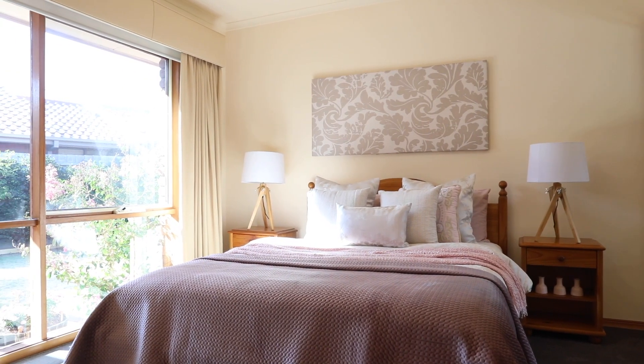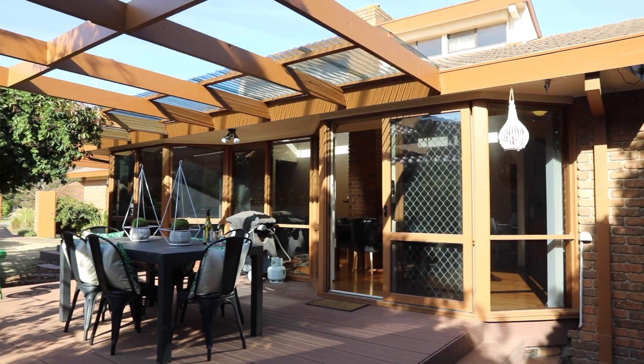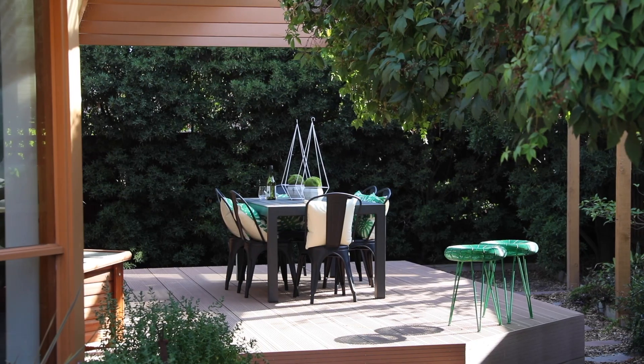Life's all about grabbing those opportunities, so you only get one chance at number 16 Dorrington Court — because once it's gone, it's gone. I look forward to seeing you at the next open for inspection.